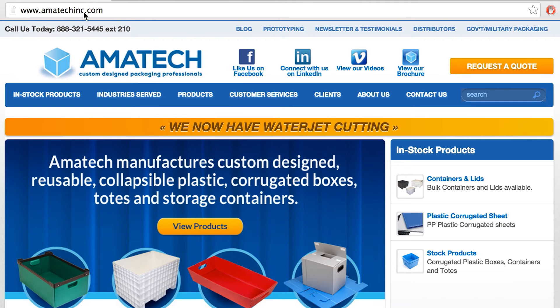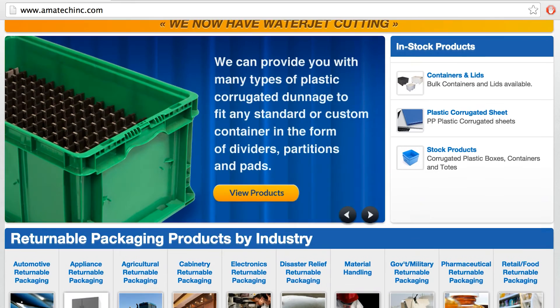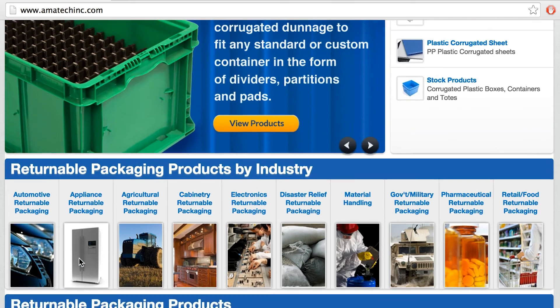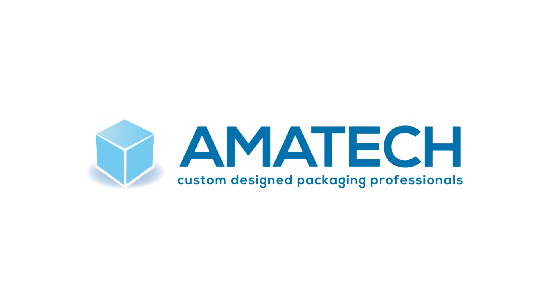Visit us online at www.amitecinc.com to request a quote, ask a question, and learn more about how custom reusable packaging from Amitec can drastically reduce your shipping and storage costs today.